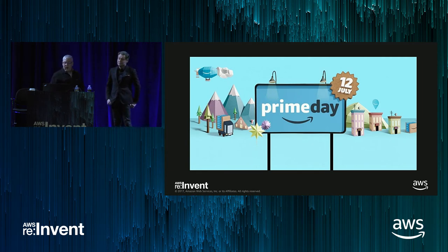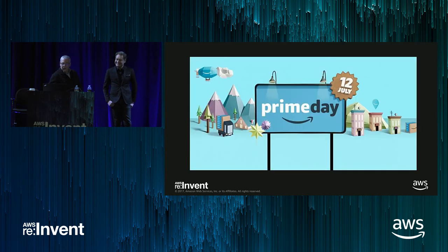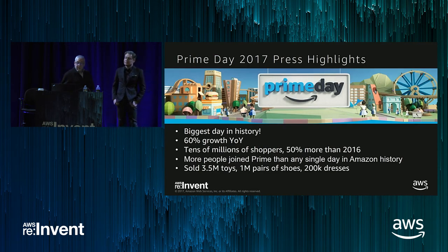Prime Day 2016 was a wild success — up nearly 130% over the first Prime Day. Now our customers knew this was coming and there was some hype behind it. Then in 2017, we expanded further: more third-party seller engagement, more inventory, launched in all 13 countries where we offer Prime, and let small businesses in on it too. Prime members purchased seven times more Echo devices than the previous year, and we had our biggest day in history — 60% growth year-on-year, tens of millions of shoppers.